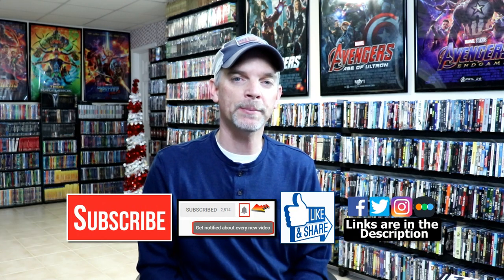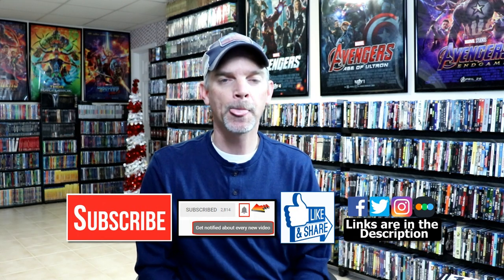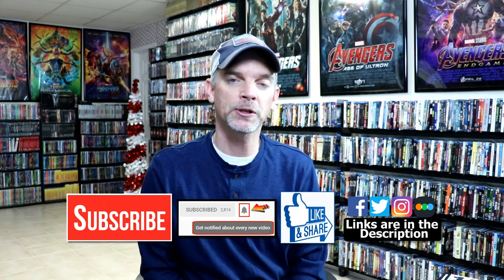Please leave me a comment below and let me know what you think about these particular slipcovers, and also let me know which of these movies you like the best. I really do enjoy reading your comments. If you like what you saw here today, please give it a thumbs up and share the video. If you haven't subscribed to my channel, I'd really appreciate it if you would. If you do subscribe, please remember to hit that notification bell so you can be notified every time I upload a new video.